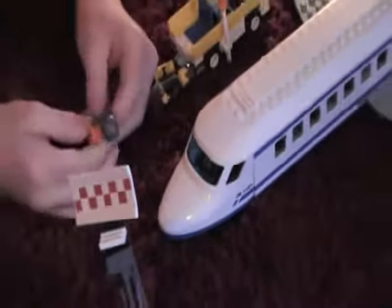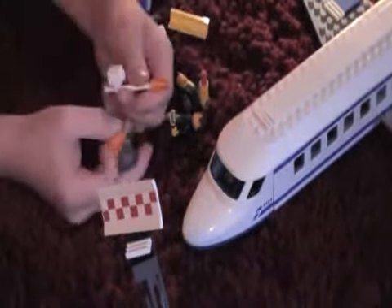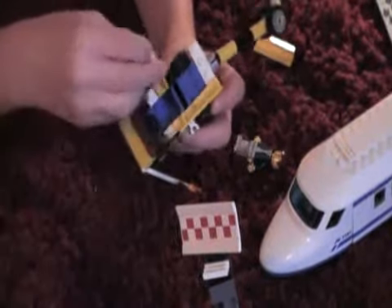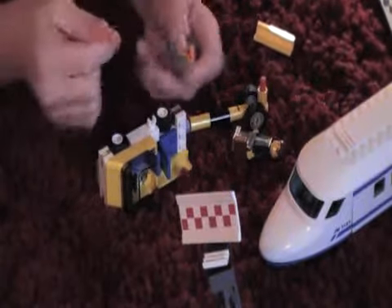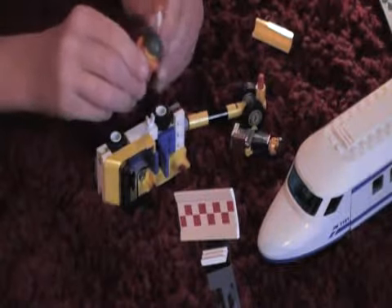And now to this guy. There's a little — where does that thing go? It's the thing right here. It is like the thing to direct the plane where to go.